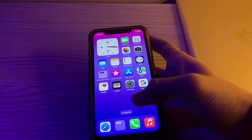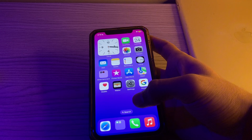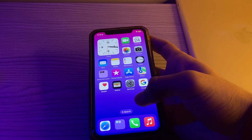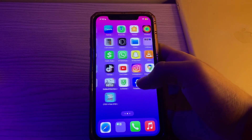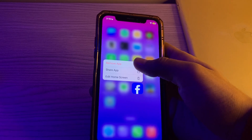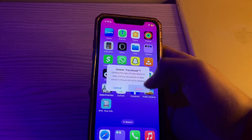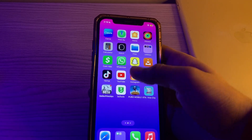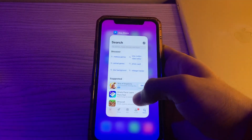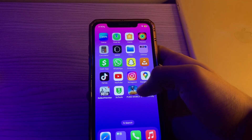If you're still facing the issue, the final step is to reinstall the Facebook app. Delete the Facebook app from your iPhone and then reinstall it from the App Store — this can help resolve any corrupted app files. Hold on the Facebook app, tap Remove App, tap Delete App, confirm by tapping Delete, and then reinstall it from the App Store.